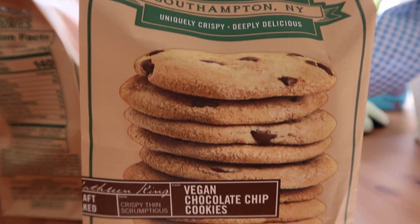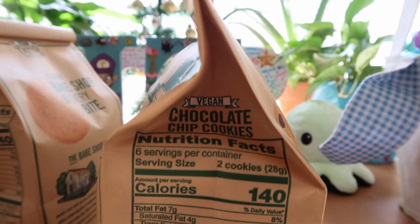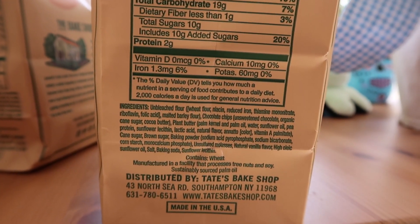And then we got the vegan chocolate chip cookies. Again, Tate's Bake Shop, six ounces vegan. Same calories, same amount of cookies, maybe a little bit different ingredients and nutrition facts, but you can feel free to pause that if you would like to.